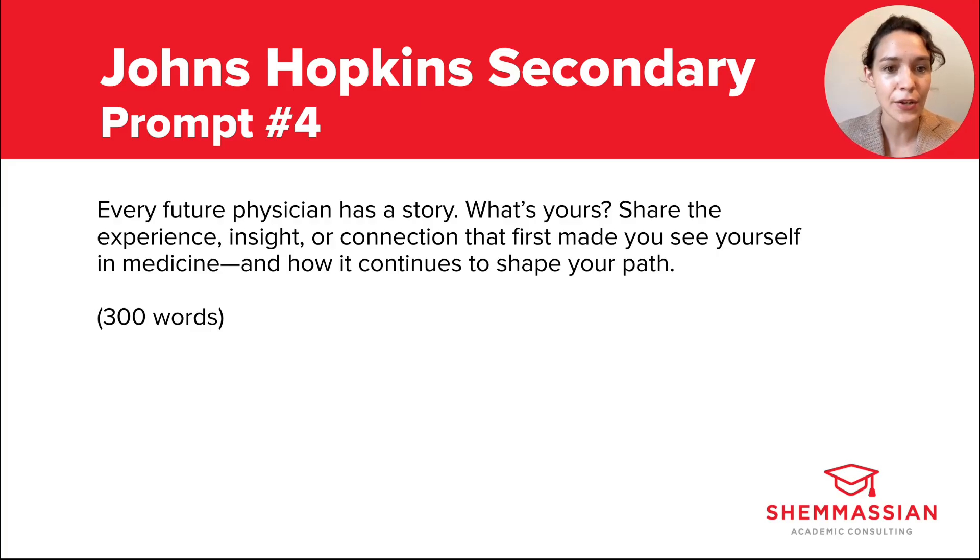Be sure to answer the second part of the prompt about how this experience continues to shape your path — meaning how it keeps you oriented toward your specific goals and informs the choices you make along the way. It's okay if some of the same life experiences or anecdotes from your personal statement also get mentioned here. In fact, it might actually raise a red flag if there's no overlap at all between the stories you tell here and in the other essay. Just be sure this essay tells those stories from a different angle and explores different ideas or insights.